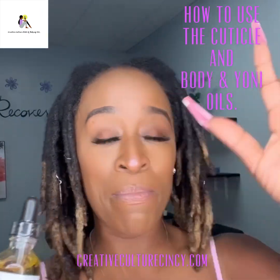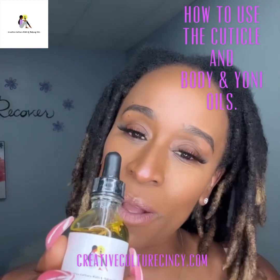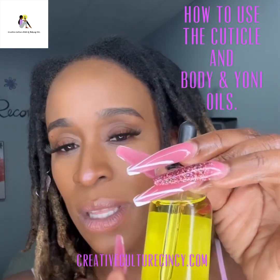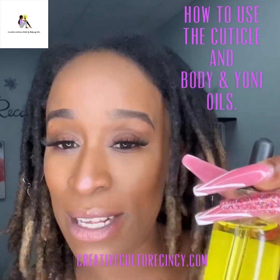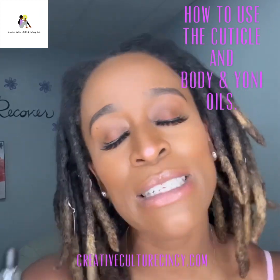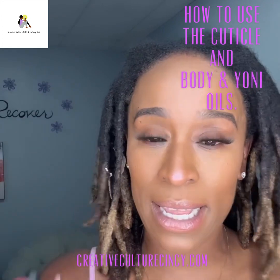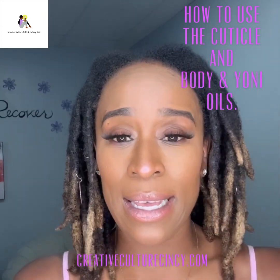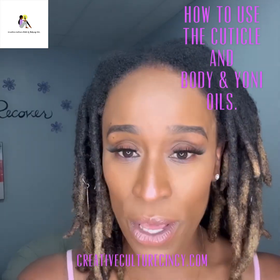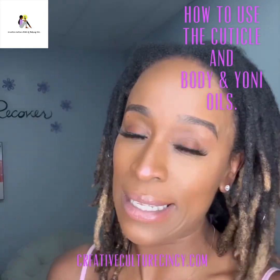The second product from the plant-based line that I carry here at Creative Culture is the Body and Yoni Oil. This scent is perfect indulgence, and I really live by this oil — it is for every part of the body and it smells amazing. To highlight some of the main ingredients: it is jojoba oil, apricot oil, avocado oil, and vitamin E oil. To see the full ingredient list, just visit creativeculturenails.com.